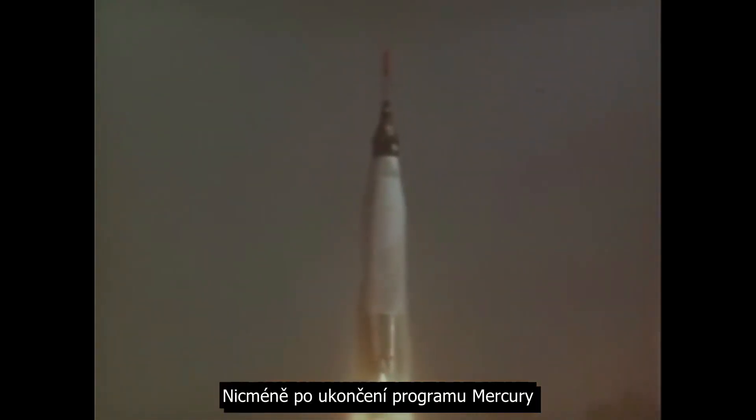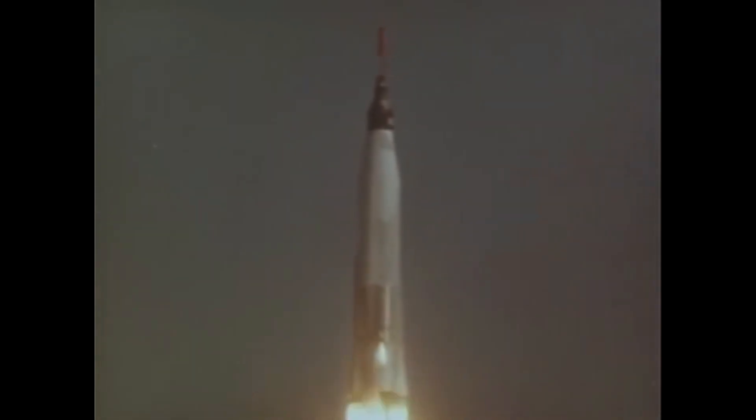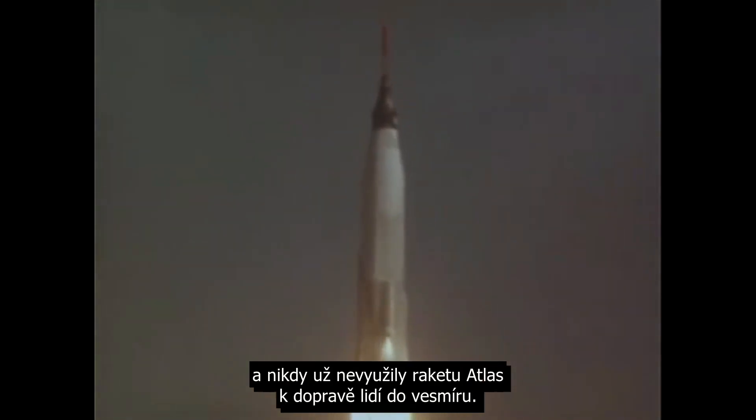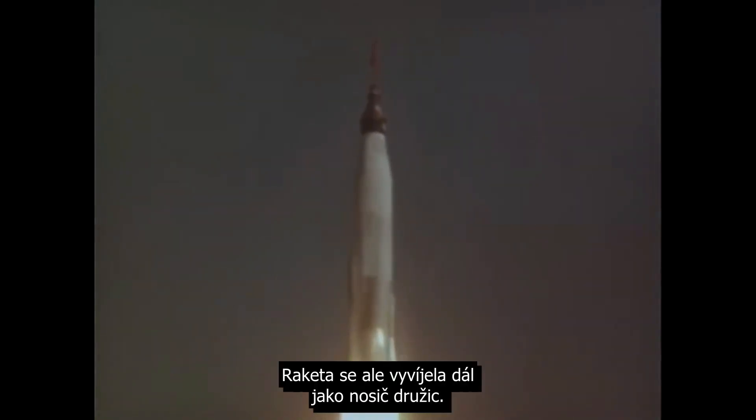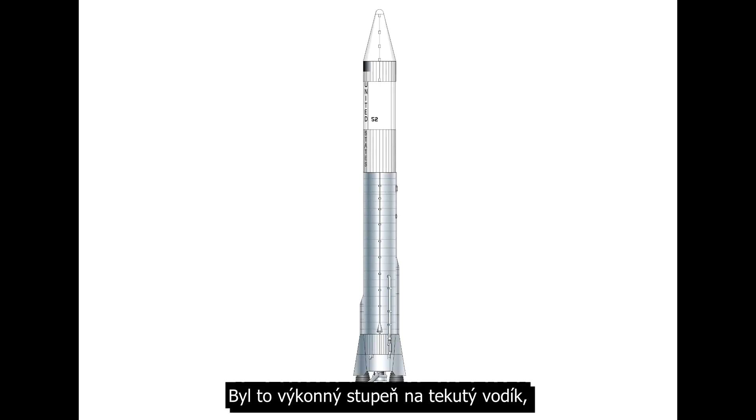However, after the end of the Mercury program, human spaceflight moved on to Gemini and Apollo and never used the Atlas launcher again to put people in space. But the rocket itself continued to be developed as a satellite launcher. In 1962, an Atlas rocket launched the first Centaur upper stage, an efficient liquid hydrogen fueled stage.